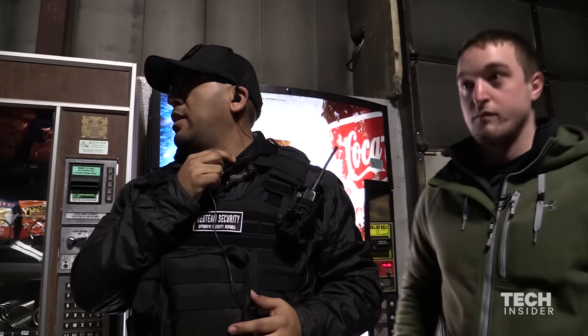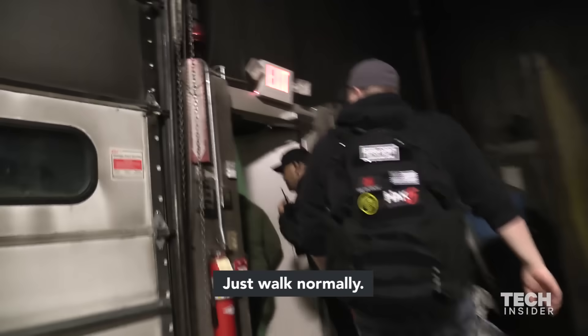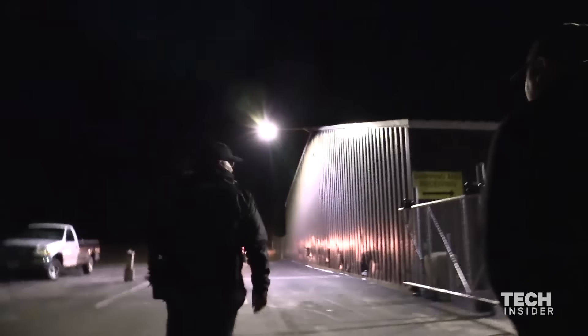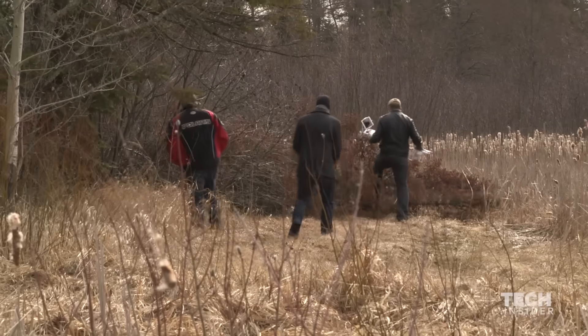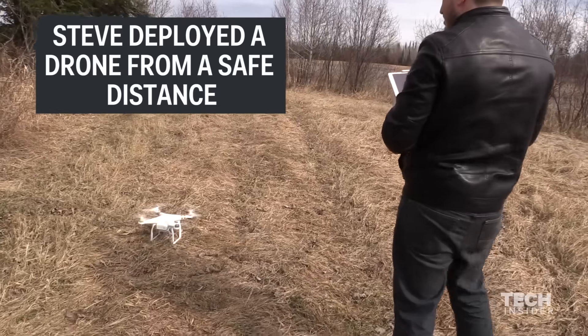We got everybody? Everybody has their equipment? Cell phones in the truck. Coast is clear. Walk normal, don't run — stay calm.